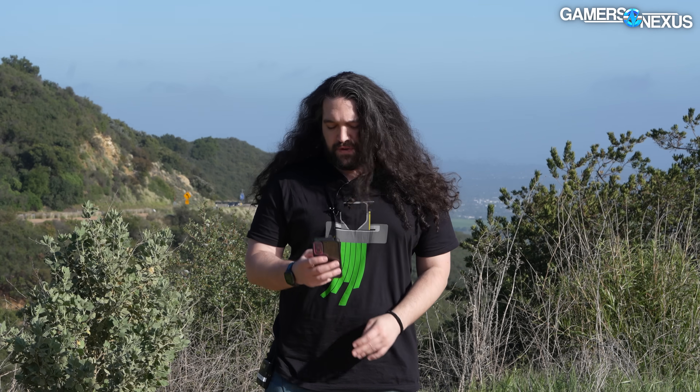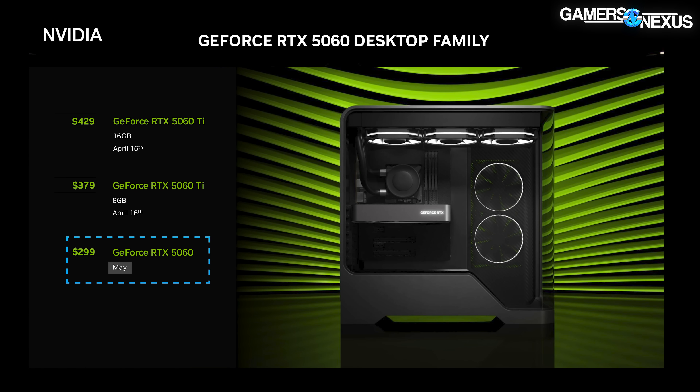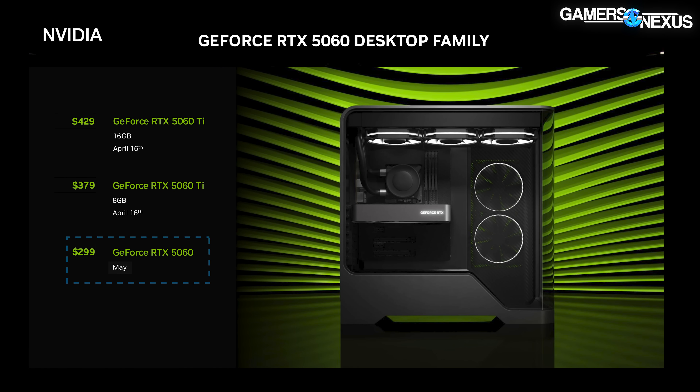Launch is tomorrow at the time of this video going up. Additionally, the 5060 will be launching later. The 5060 Ti is April 16th. The 5060 is a TBD date — we'd guess that'd be May, to align with the rumored 9060 class GPU.